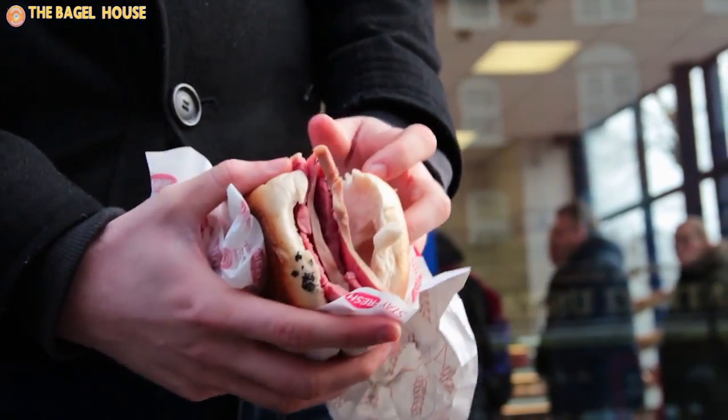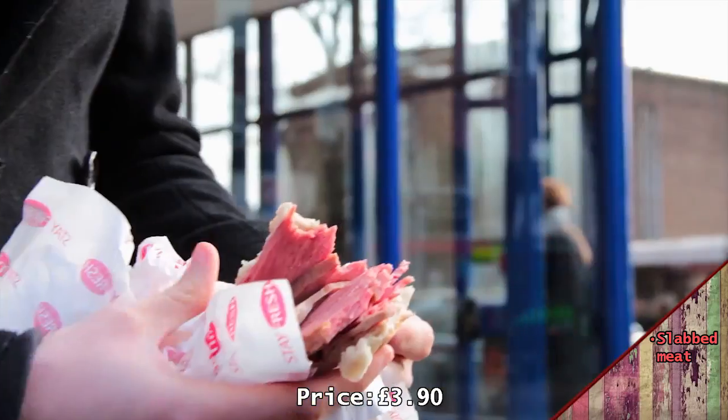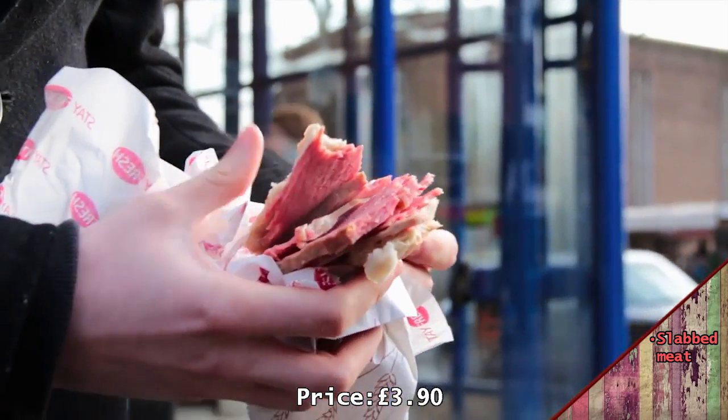We're at the Bagel House. I've just got myself another beautiful salt beef bagel. It's a little bit different from the other ones — it's slabbed meat rather than chunky and tender. Even though there's still a lot of meat in here, it's not as dense as it could be. It's a little bit saltier too.